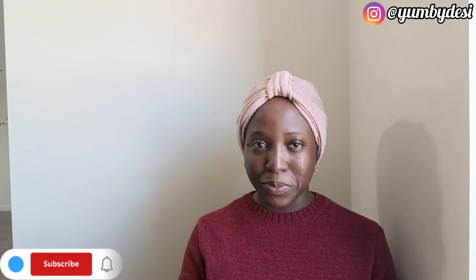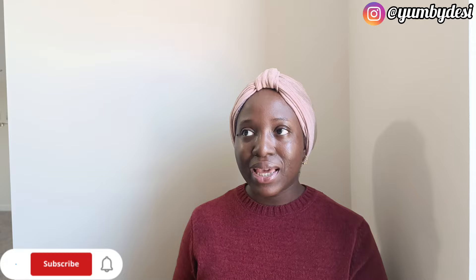Hi guys, welcome back to my channel, it's your girl Omarie VDC. Thanks for clicking on this video, thanks for joining in guys. You're going to pardon me — I did not plan on creating any content today, but I think now I have to start planning, even if I don't plan on creating content.